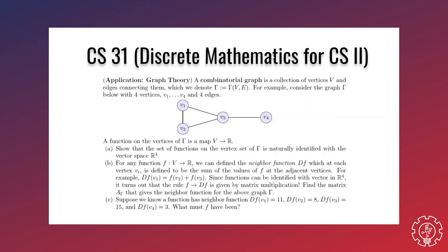Lastly, CS 31, which comes after CS 30, deals with more complex topics of discrete mathematics. It involves combinatorial proofs and permutations, but when you get to graph theory, the lessons become really fun.